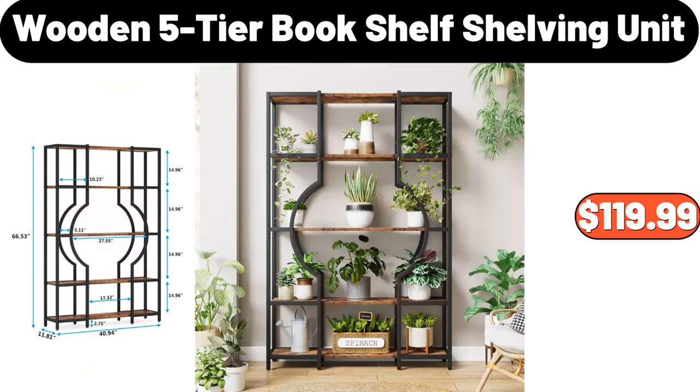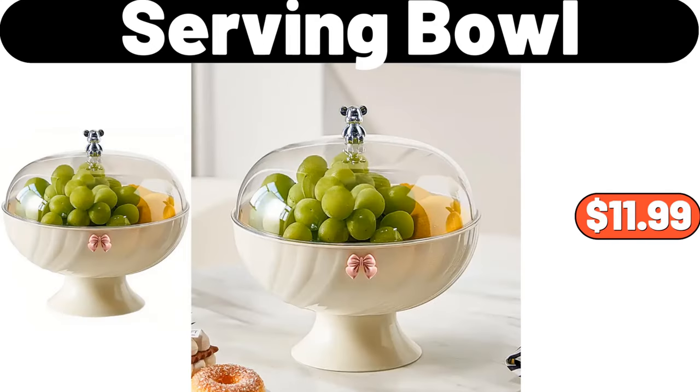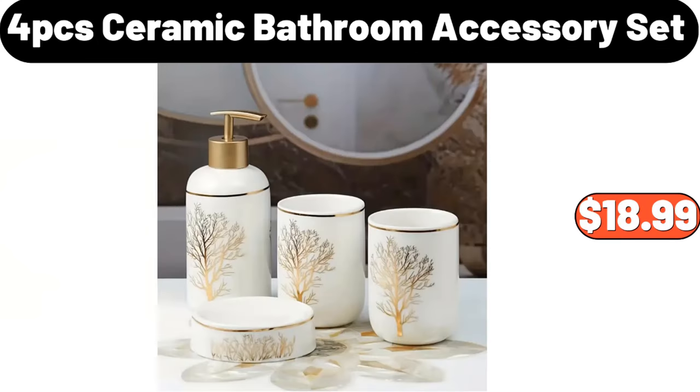Wooden five-tier bookshelf shelving unit, $119.99. Wall hanging flower pot, $4.99. Serving bowl, $11.99. Four-piece fitted sheet set, $45.99. 4 PCS ceramic bathroom accessory set, $18.99.